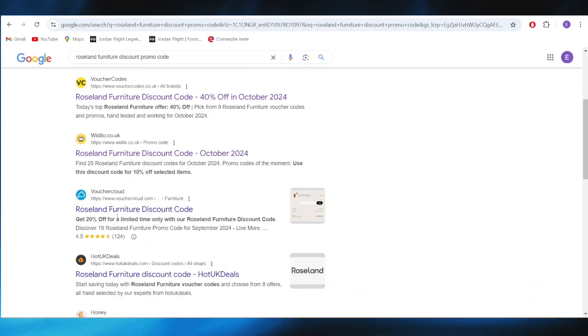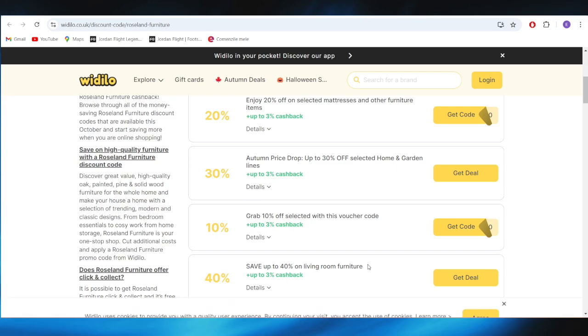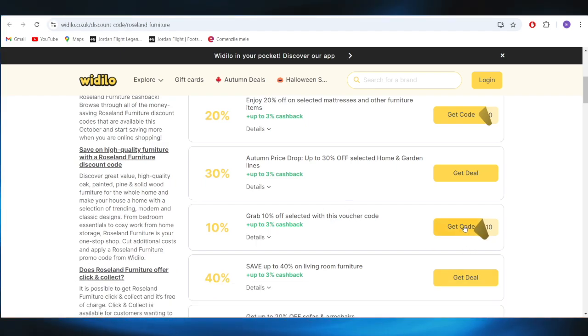Going back to our main search, we also have this website which is called WildBelow.co.uk. As you can see, we have some promotions and promo codes we can use to get some discounts. For example, if you want to get 10% off selected items with this voucher, all you need to do is simply tap here to get the code.